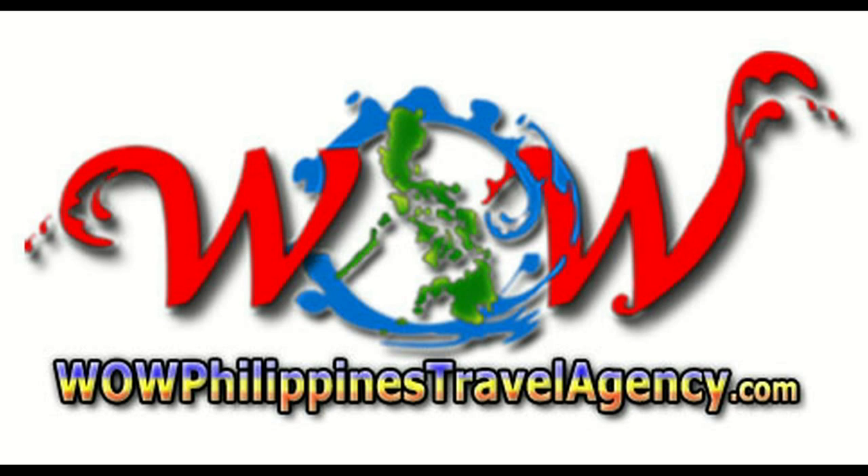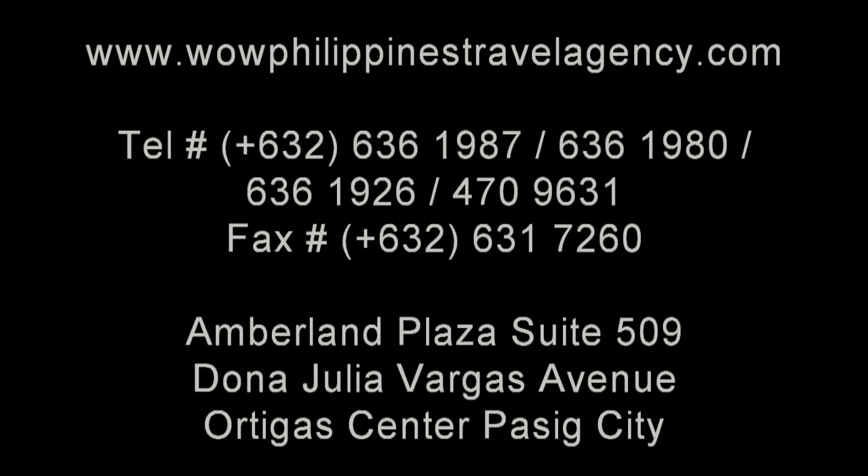The Regency Hotel — WowPhilippinesTravelAgency.com — the name you know with the service you can trust. We're one of the most respected and trusted names in Philippines travel, offering the most complete packages at the best prices, guaranteed.